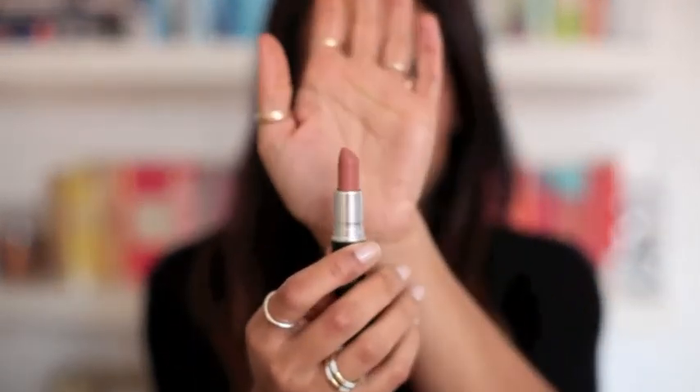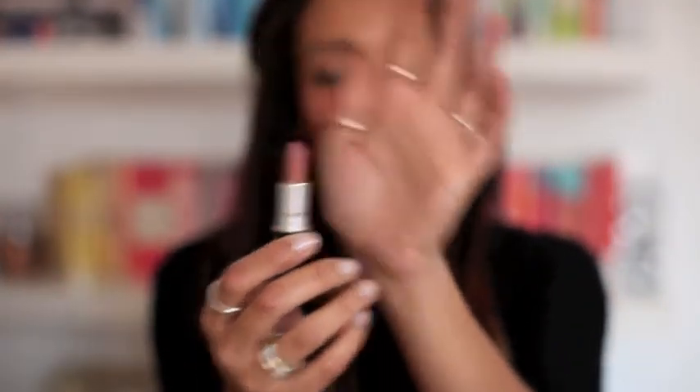A more nude colour is Velvet Teddy by MAC. This is also a matte colour and it's just quite nude and neutral for work. I've been wearing this with a bit of balm over the top. If you want to go a bit more glossy you can, but just for work it's quite nice to just give something extra to your lips, but not crazy.